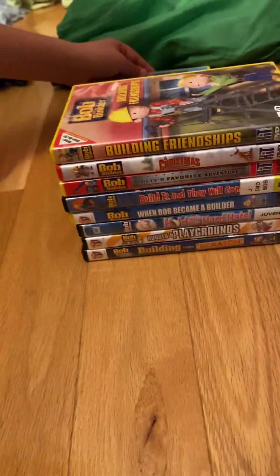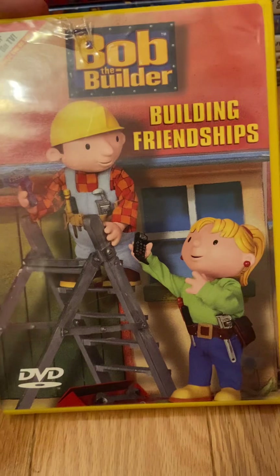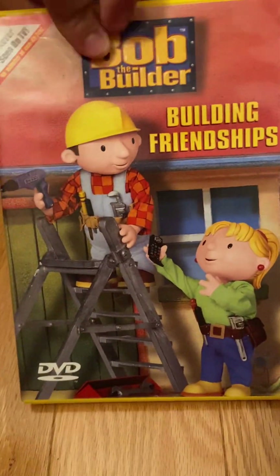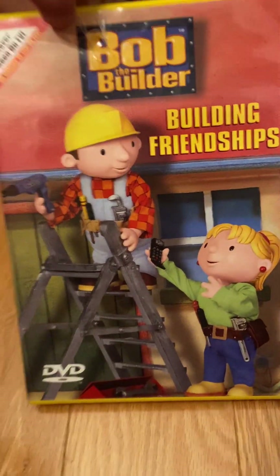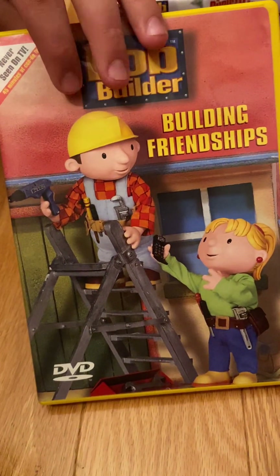Next, in 2003, we had Building Friendships — Never Seen on TV, 45 Minutes of Can Do Fun. By 'Never Seen on TV,' they mean never seen on TV in the U.S. Got this DVD, had this DVD for a long time too.